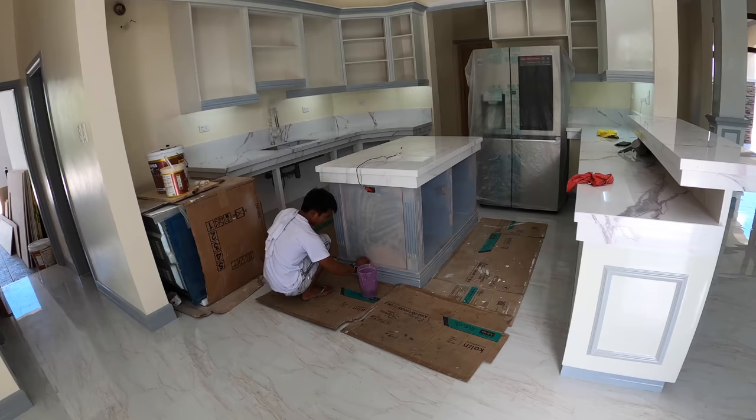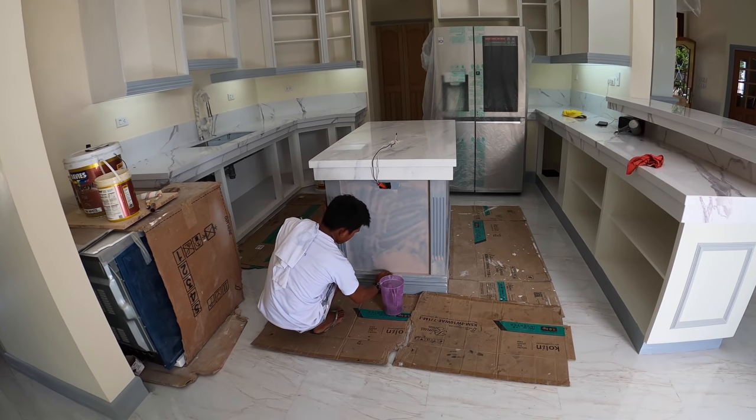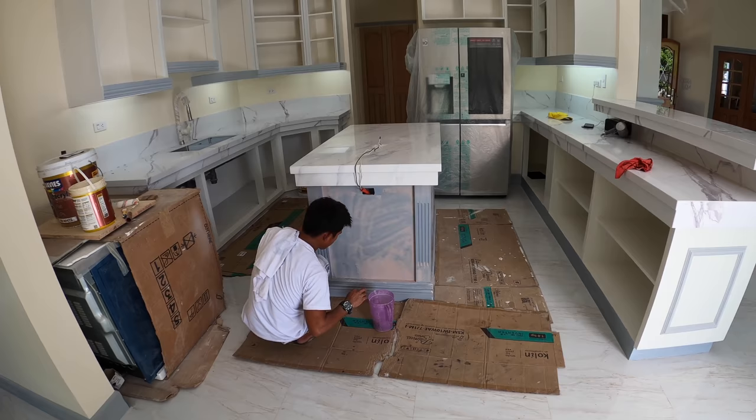Mr. Wilson is starting to do final sanding before prepping for paint here on the kitchen island.